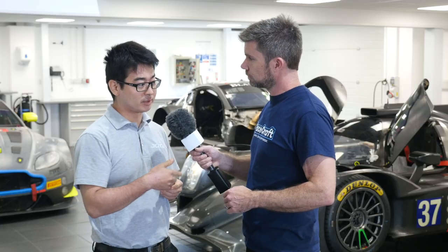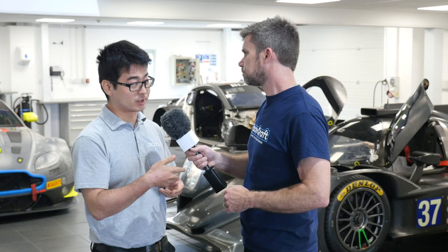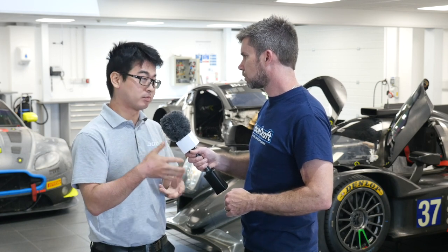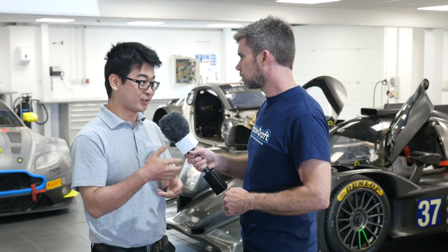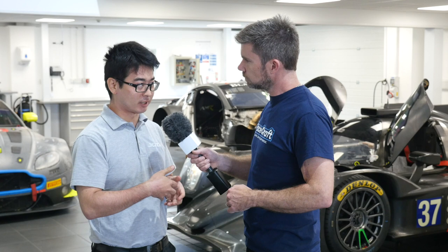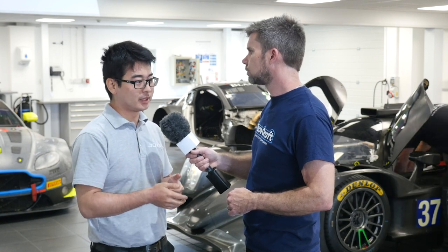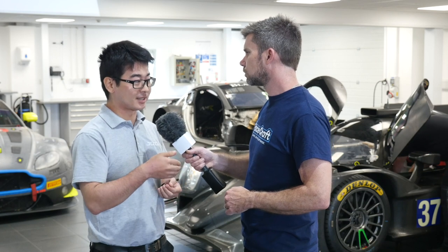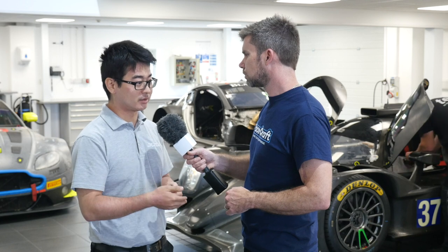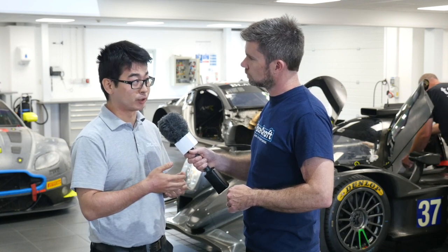So we're really lucky with the LMP2 programme — we're working with Goodyear and Dunlop, and they provide a good Pacejka model where they've used a truck and trailer rig to give us all the numbers to build a Pacejka model. If we didn't have that, we'd either take the tyre to a truck and trailer rig, or you can actually build a simplified tyre model from data.